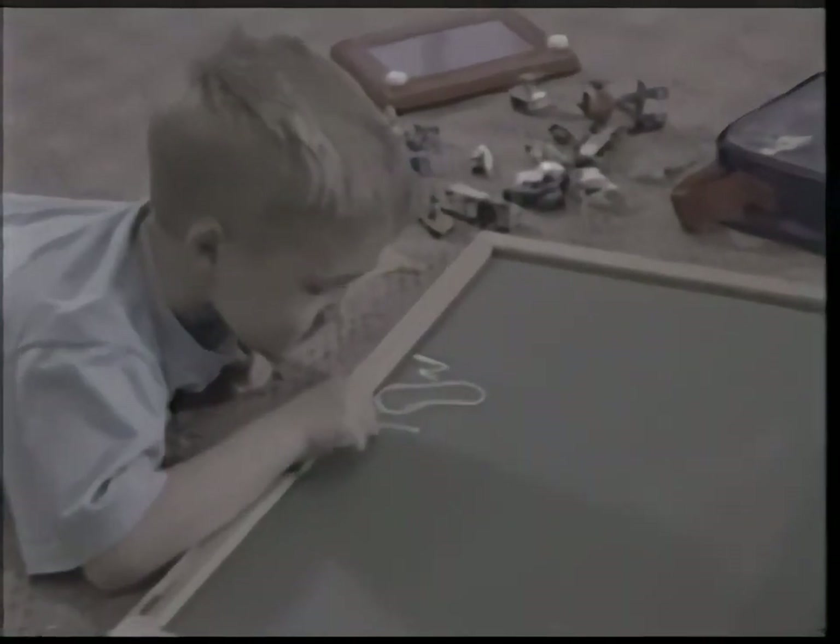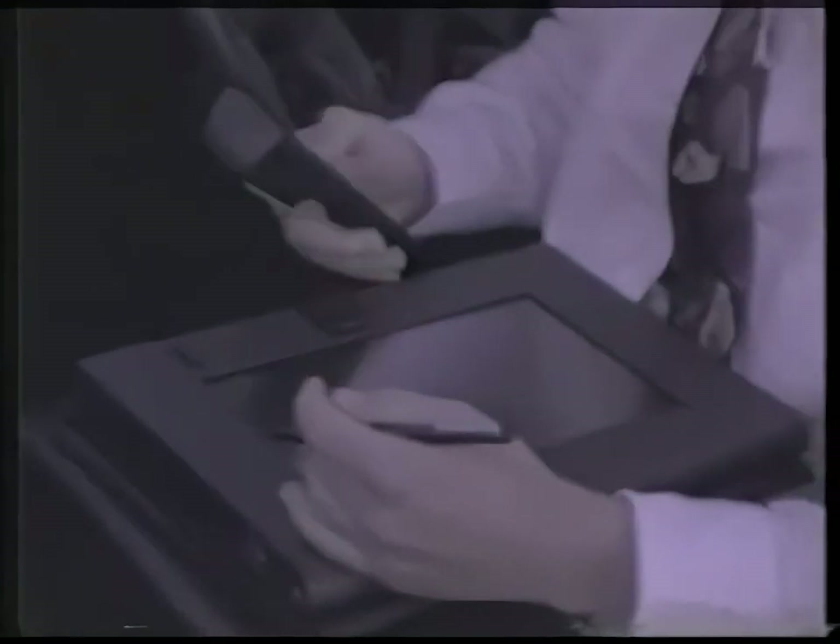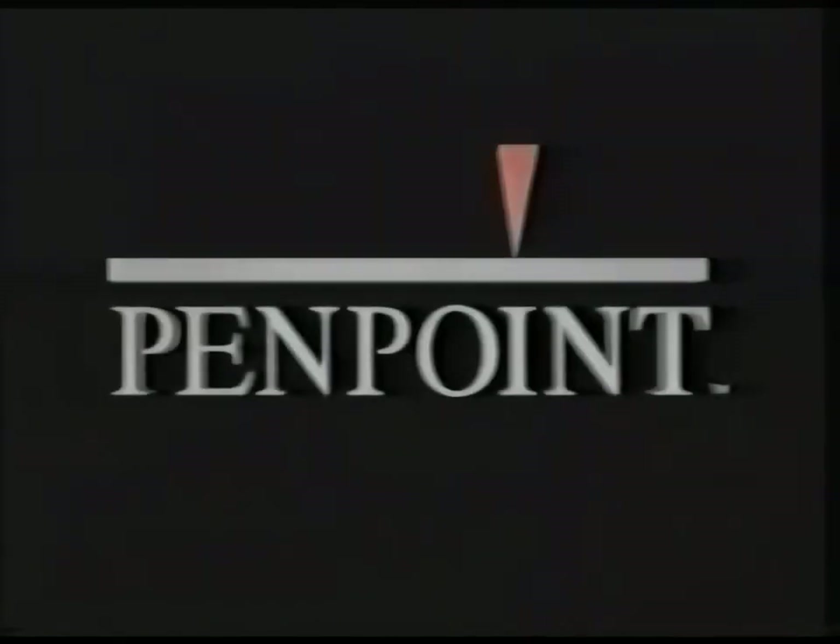From our first days in school we learned to put pen to paper — it's a habit we develop through constant use until it's second nature, something you don't even think about. And now that we've had enough time to practice, one company has decided to harness the most powerful force known to man: the force of habit. Introducing PenPoint from GO Corporation.